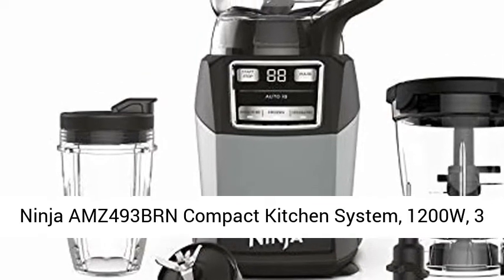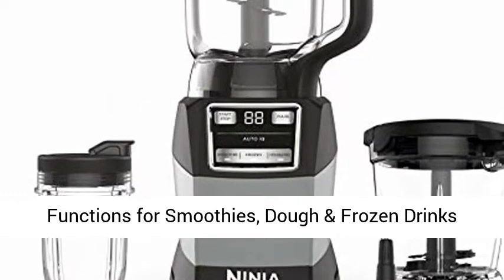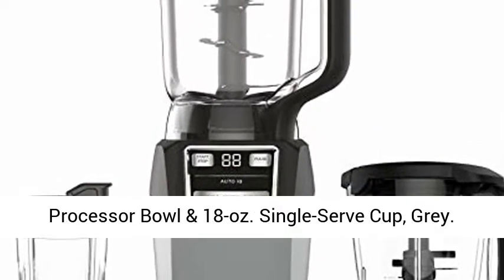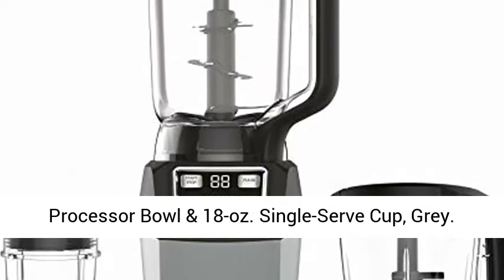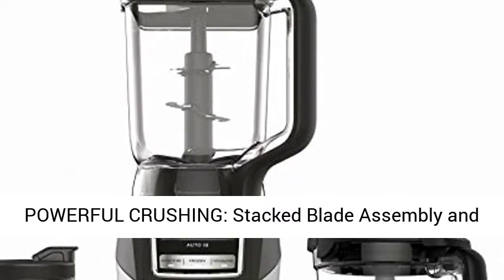Ninja AMZ 493BRN Compact Kitchen System, 1200W, 3 functions for smoothies, dough and frozen drinks with Auto IQ. 72 oz. blender pitcher, 40 oz. processor bowl, and 18 oz. single serve cup, gray.